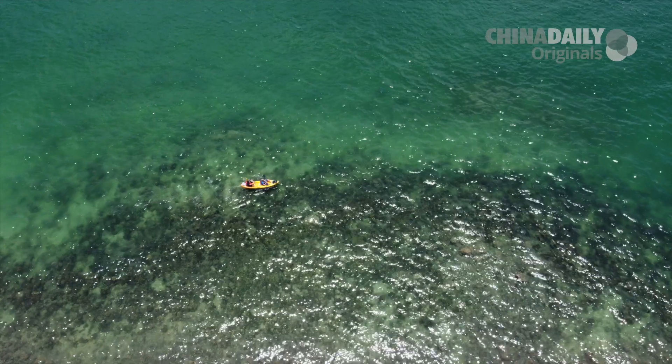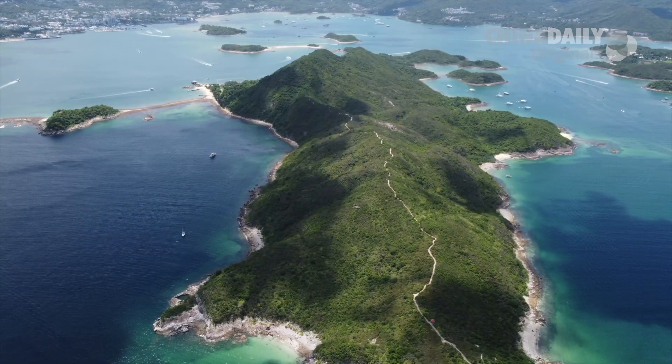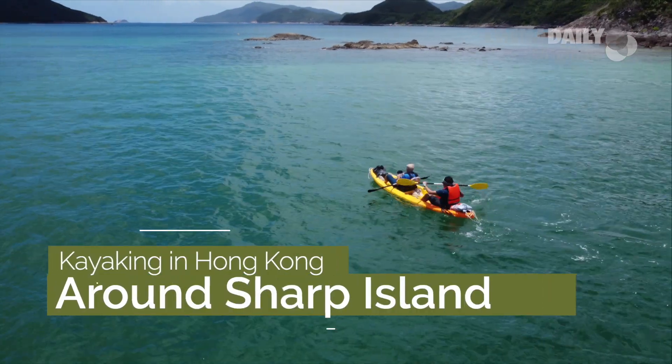Clear waters, deserted islands, and a sinking canoe. We're paddling around Sharp Island right here on Drone and Phone.